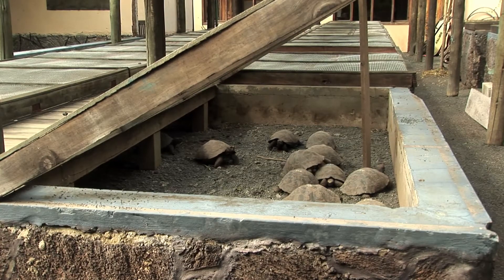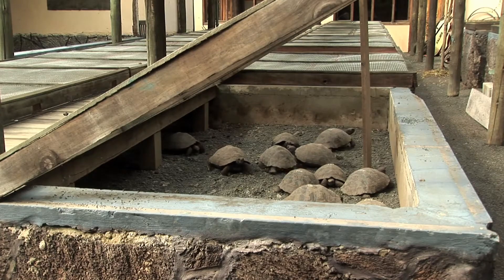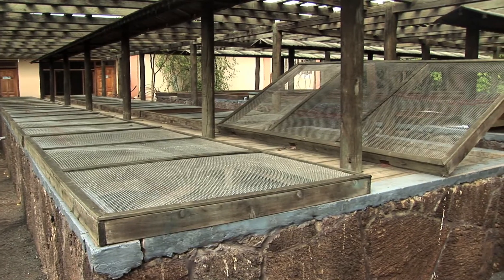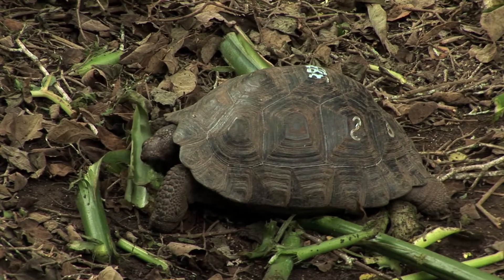The baby tortoises are born here. There are incubators behind the scenes in these installations. The babies are born, then they come to an area which is an open pen, and the animals are free to walk around until they are approximately two years old.